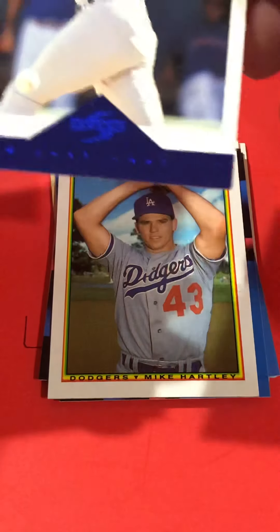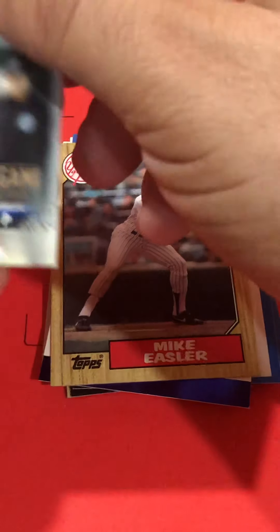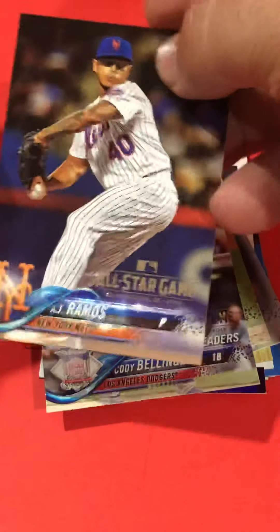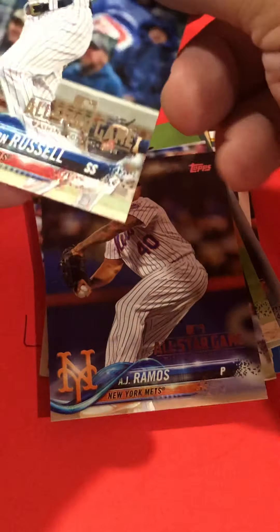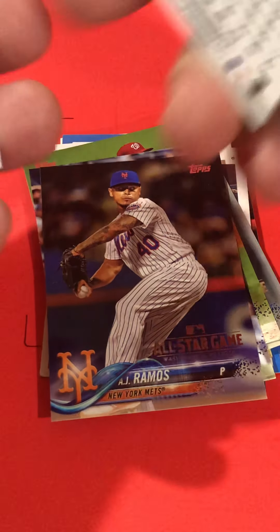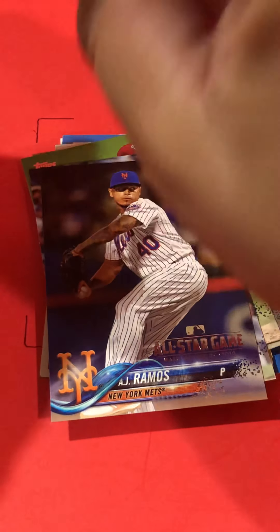I've heard of people getting Bryce Harper rookie cards out of here. I just enjoy looking at these cards — I've never seen this card before. That's a nice-looking card. What is that? Topps Series 2, 2018. Oh, that's very recent.